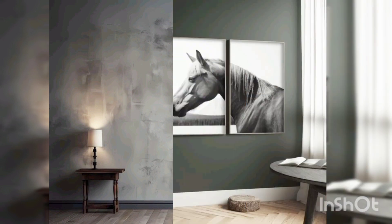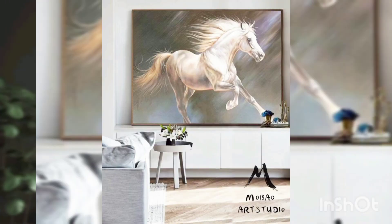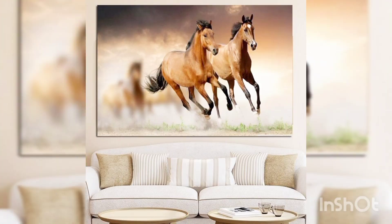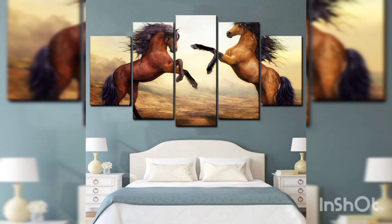Whether you are decorating a modern minimalist space or a cozy traditional living room, a horse oil painting adds a touch of sophistication and elegance that transcends trends and fads. It's a statement piece that will continue to captivate and inspire for years to come, becoming a cherished heirloom that can be passed down through generations.